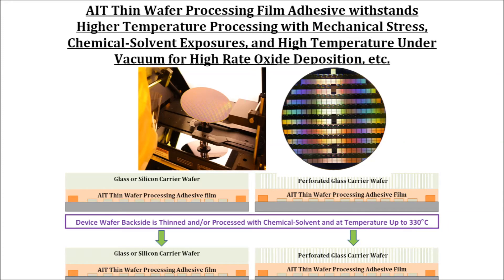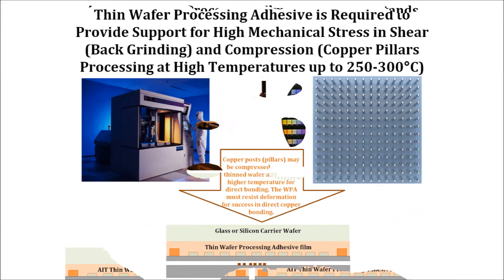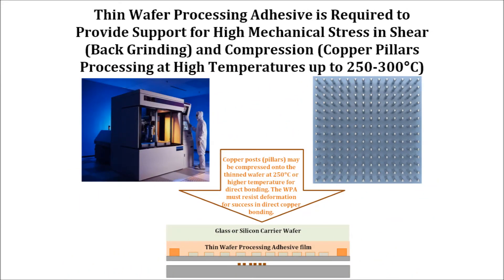The ability to absorb internal interfacial stresses due to differences in thermal expansion coefficients during processing can make a substantial difference in reducing curling or other undesirable effects on the finished wafer. AIT WPA films balance the need for mechanical stability in both shear and compression modes while having controlled modulus in minimizing the interfacial mechanical stresses.